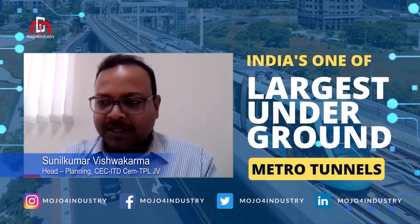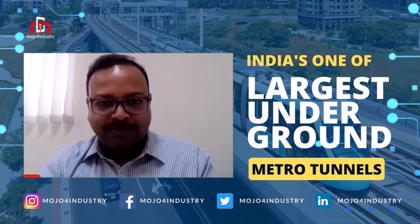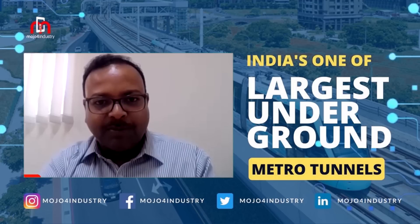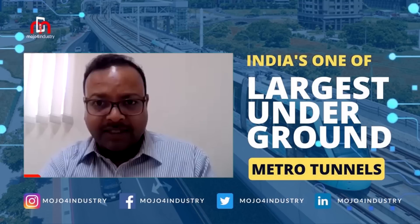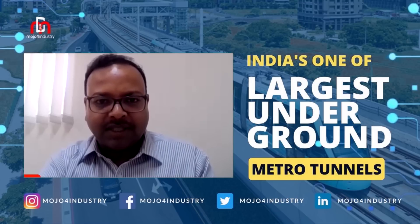There were margins fixed: if there is a 10mm deviation, the alert would go to all stakeholders. So the moment there is the slightest movement, everybody gets a message that some problem is there at this location and to please take action. That kind of monitoring we did for this TBM tunneling project — you can call it smart construction.